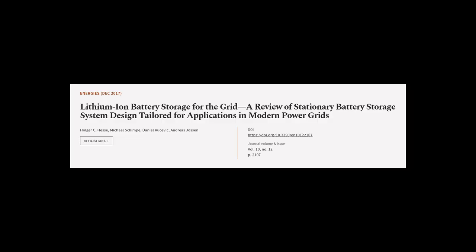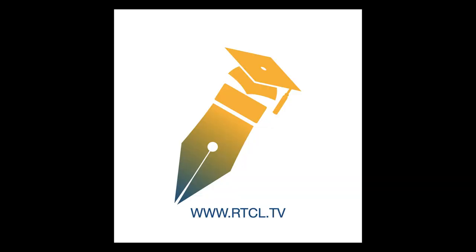This article was authored by Holger C. Hesse, Michael Schimp, Daniel Kusevich, and others. We are article.tv — links in the description below.